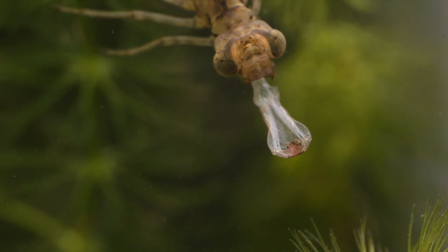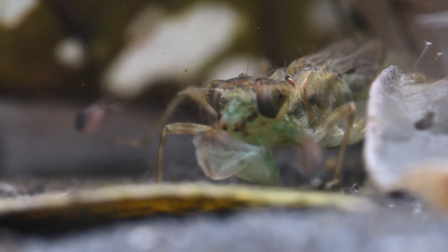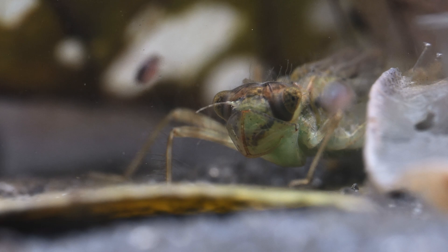It's the hawker nymphs I see most often hunting around in the weed looking for prey, whereas darters and chasers tend to sit around — sometimes partly buried in the sediment at the bottom of the pond — waiting for the prey to come to them.